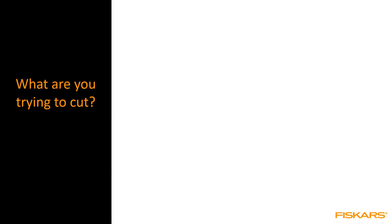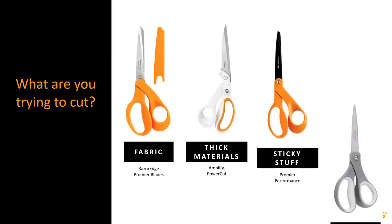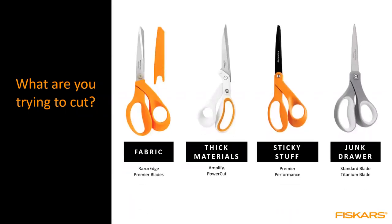The question I always ask when people ask me what scissors to use is: what is it that you're trying to cut? That makes a big difference in all of those parameters. There's a wide range of material people try to cut with scissors, and if you do it wrong you could have a bad experience or potentially even damage the scissors. We highlight four categories of materials to classify different kinds of scissors.